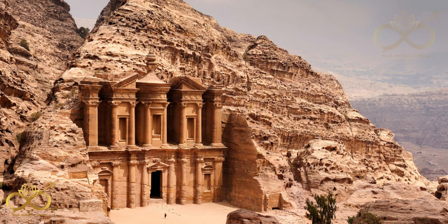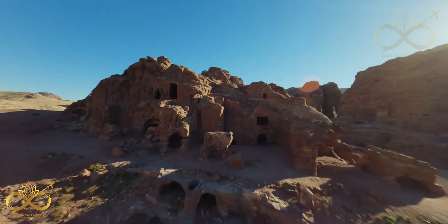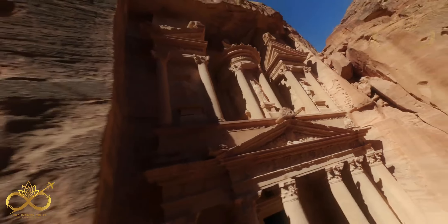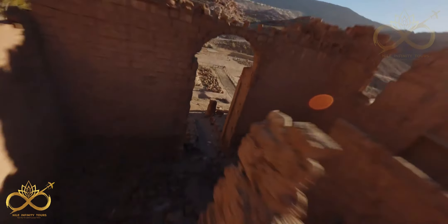The awe-inspiring Petra, set in a narrow valley with tombs, temples, and monuments all carved into the surrounding pink sandstone cliffs, earns its nickname as the Rose City. Don't miss the opportunity to visit the popular sites of Petra, Jaresh, the Dead Sea, and Wadi Rum.